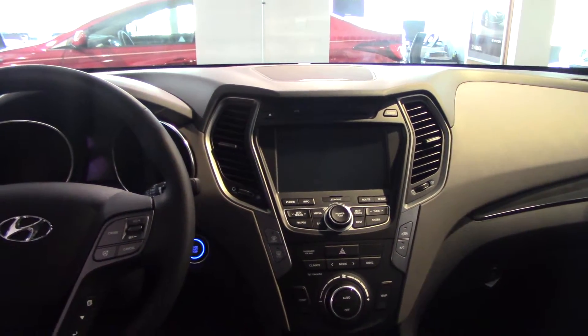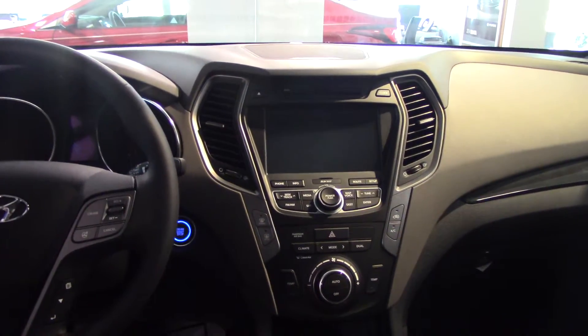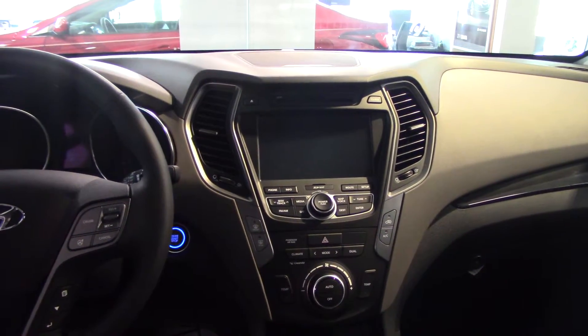It also includes a backup camera, backup sensors, heated and cooled front seats, CD player, AM, FM, XM — XM satellite radio is free for the first three months — as well as auxiliary, iPod, and USB. It gives you every avenue to listen to your music.